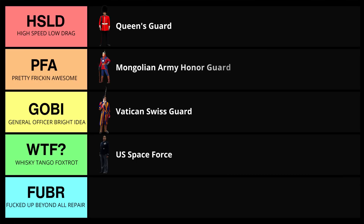I almost put these guys in the Gobi, but I'm going to go ahead and knock them up to pretty freaking awesome — right at the bottom of that tier. It's just a decent-looking uniform, maybe with an overuse of too much color, but overall they look pretty good.